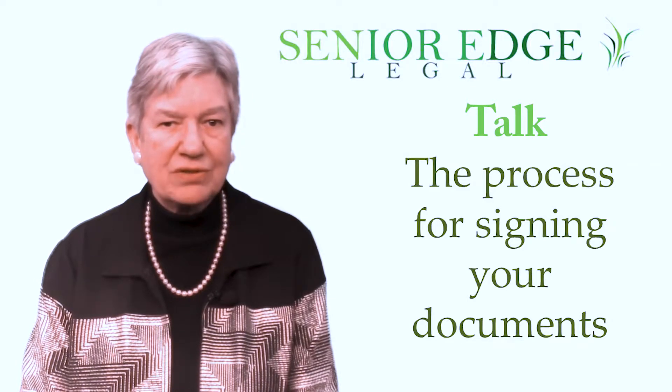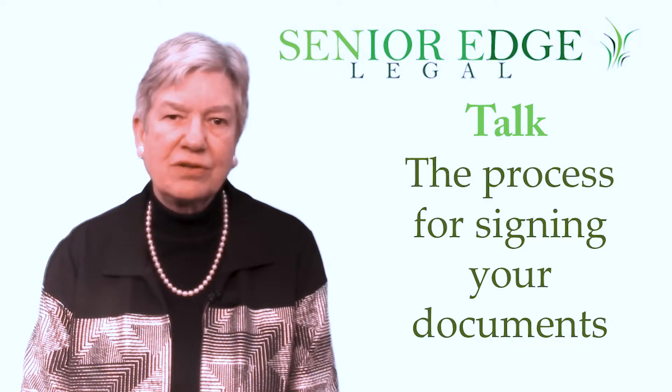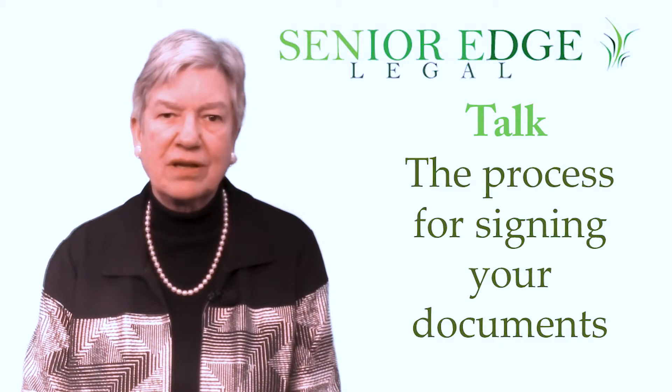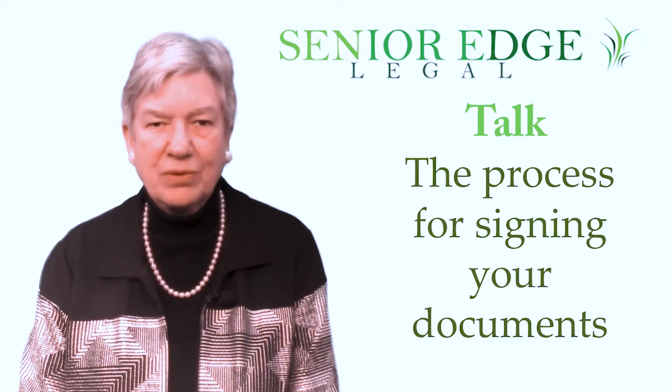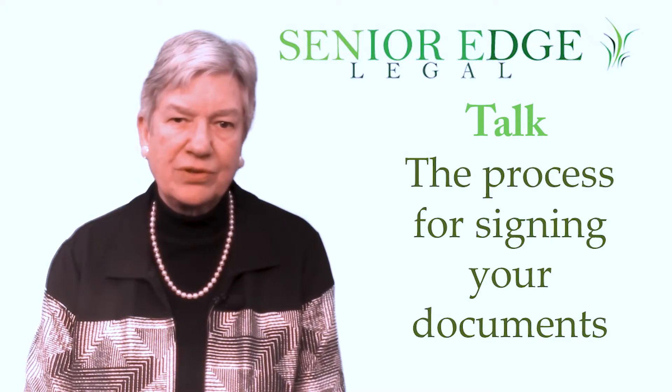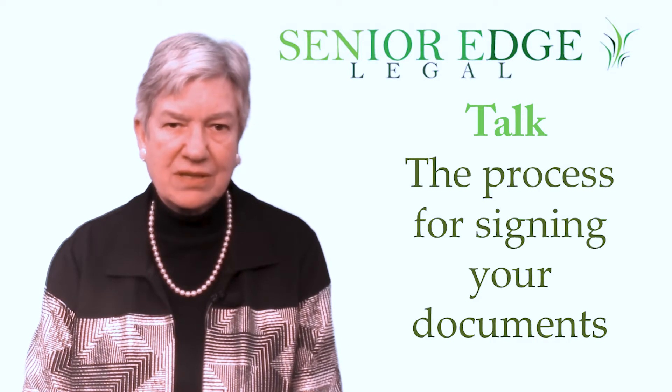We'll return all the originals to you, and she will also make copies to give to your agents of your financial powers of attorney and your health documents. Then she will set another appointment for you at the end.